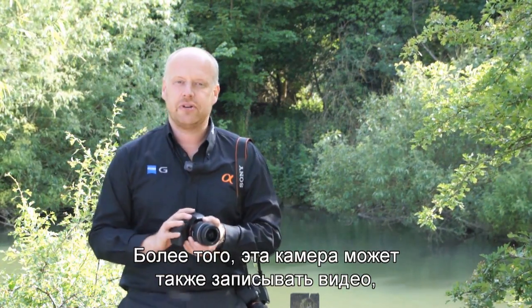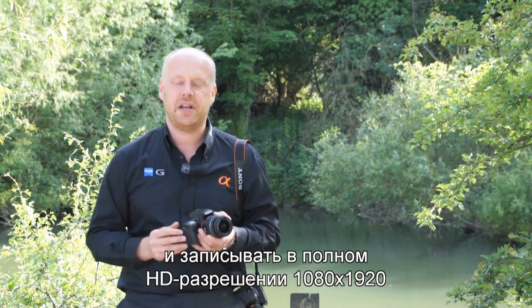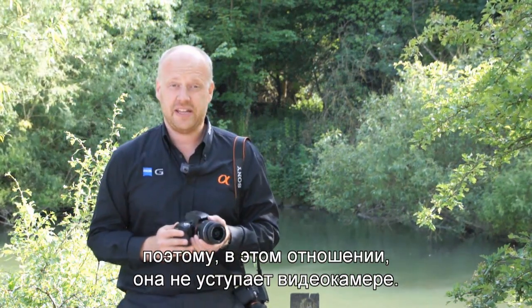Better than that, this camera can record video as well and it will do it in full HD — 1080 by 1920 full HD resolution in AVCHD format. So it's as good as a camcorder in that respect.